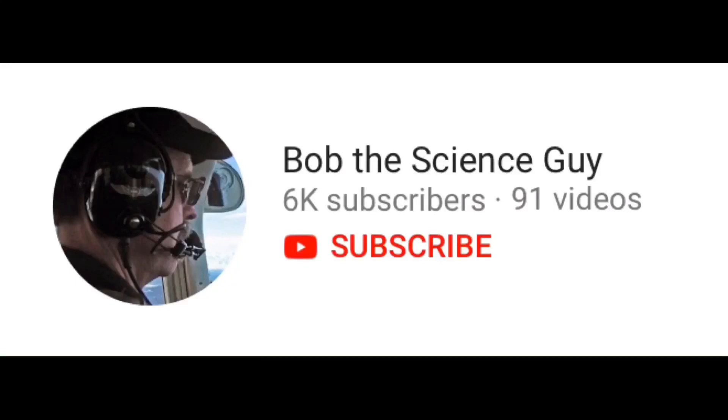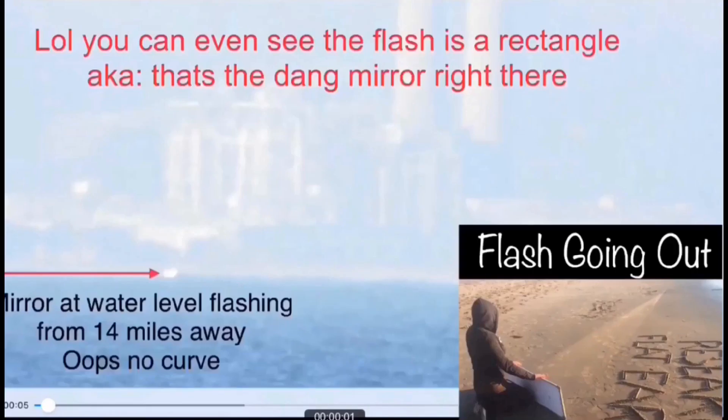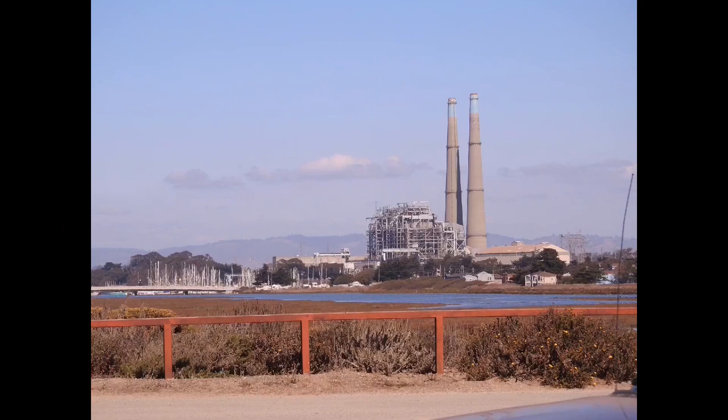I'm finally able to respond to Bob the Science Guy, who was really nice to me by the way — called me Princess and then Queen of Flat Earth, so that was nice of you, thanks Bob. He asked me to respond to his contention that on our Monterey Bay experiment, he looked at the photos and couldn't find the houses along the shoreline, meaning he feels that proves a globe.